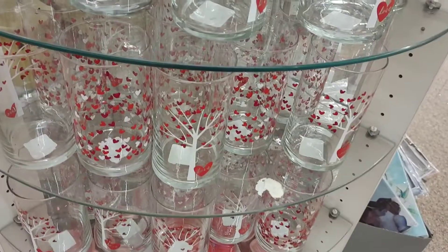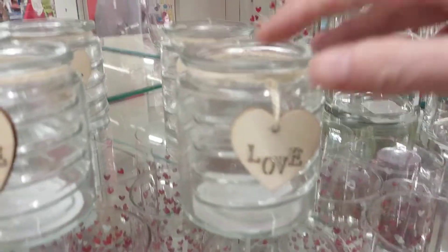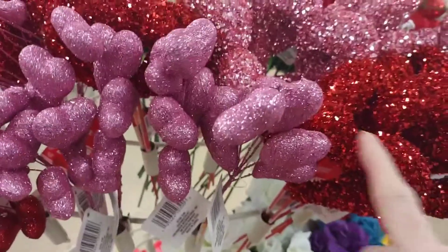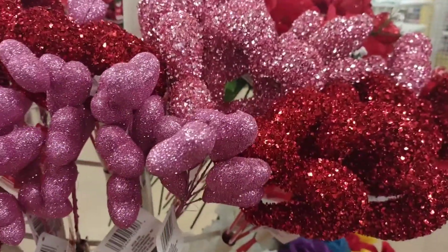Cute little heart tree glasses, and then they have a clear one. Those sprigs are back — always buy things in advance when the stock is good if you're planning on making any kind of seasonal wreaths.